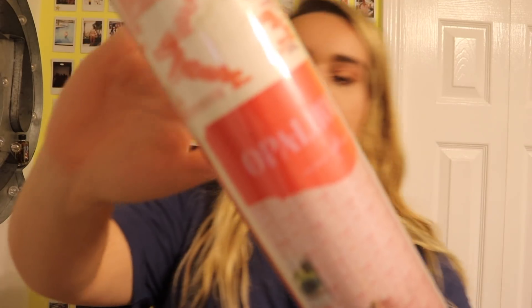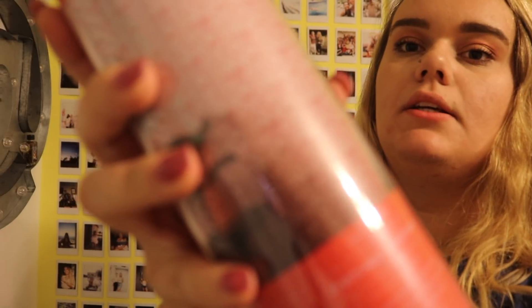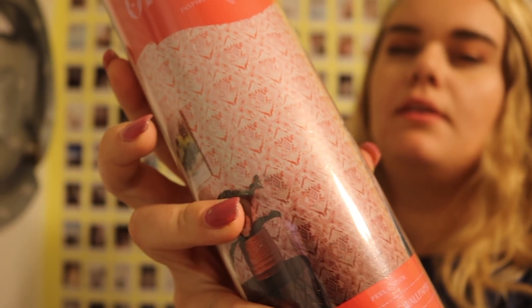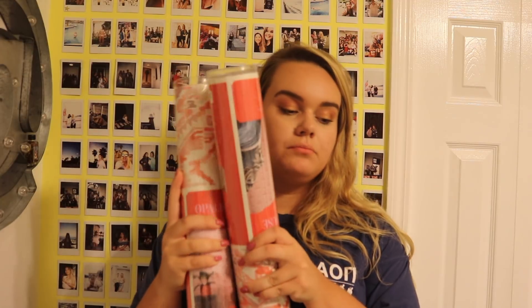Also for my bathroom, I got Opal House removable wallpaper from Target. It's a really pretty design — actually the same design as my shower curtain — and I'm going to wallpaper one wall with it. I got two rolls just in case I need extra.